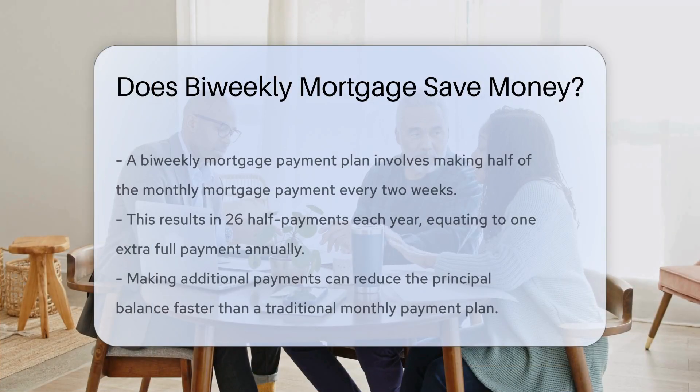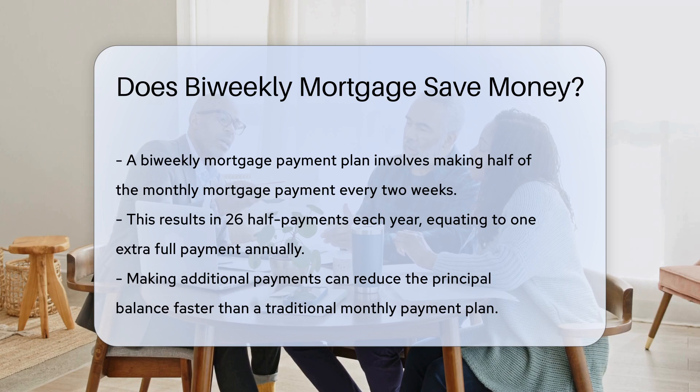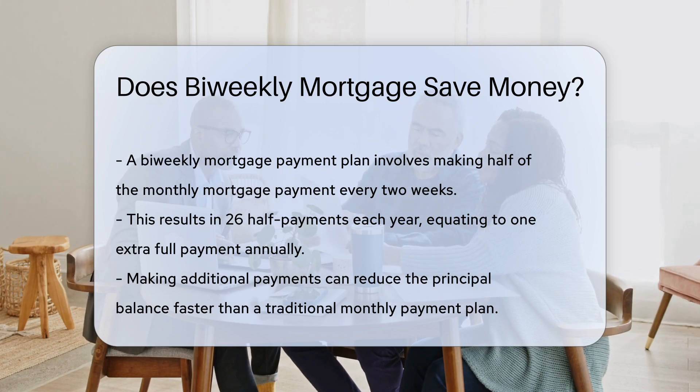A bi-weekly mortgage payment plan involves making half of your monthly mortgage payment every two weeks. This results in 26 half payments each year. By making these payments, you effectively make one extra full payment annually. This can reduce the principal balance faster than a traditional monthly payment plan.